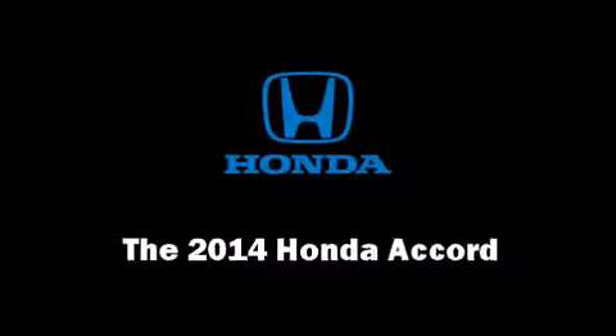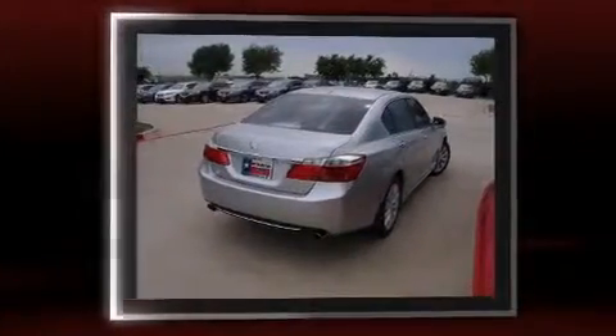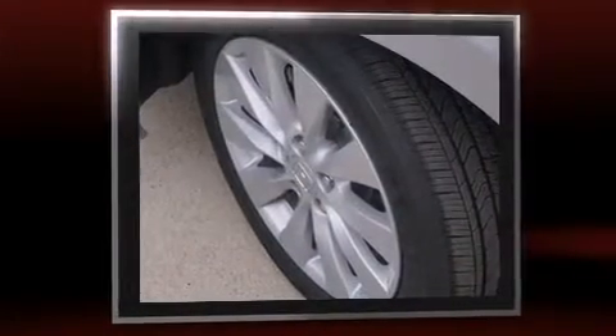Come test drive this 2014 Honda Accord. This four-door, five-passenger sedan stands out among competitors in its class. A 3.5 liter V6 engine pairs with a sophisticated six-speed automatic transmission, and for added security, dynamic stability control supplements the drivetrain.